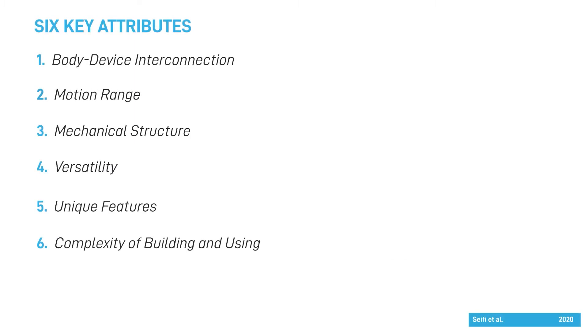In the previous chapter, you learned about six key attributes of GFF devices. These attributes are not independent — they interact with each other and influence device performance in complex ways. Let's first take a look at the criteria of a good GFF device.